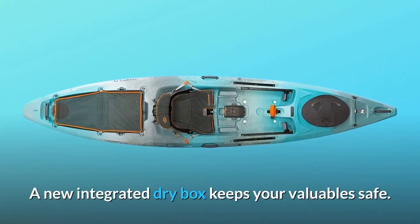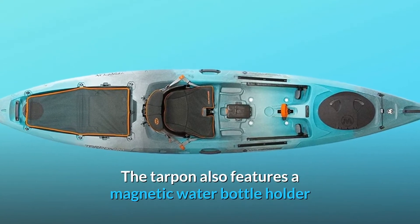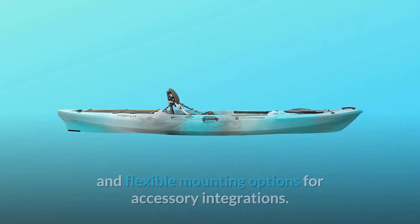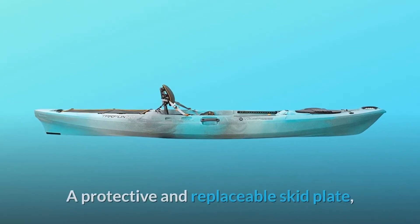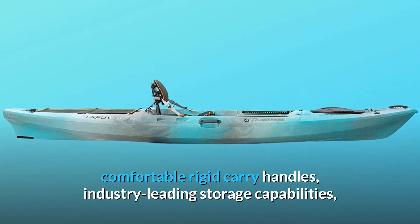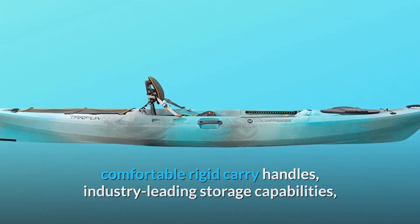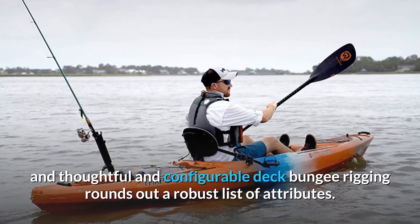A new integrated dry box keeps your valuables safe. The Tarpon also features a magnetic water bottle holder and flexible mounting options for accessory integrations. A protective and replaceable skid plate, comfortable rigid carry handles, industry-leading storage capabilities, and thoughtful and configurable deck bungee rigging rounds out a robust list of attributes.